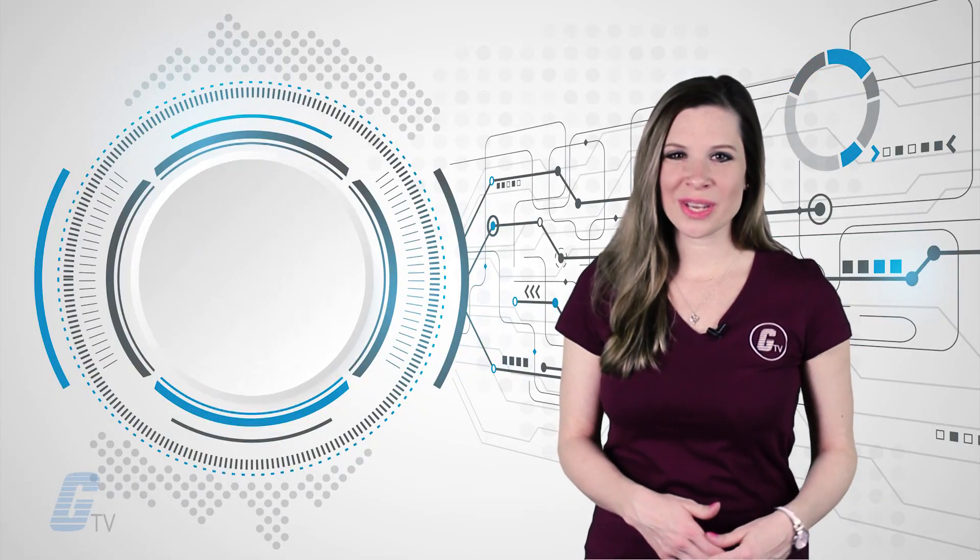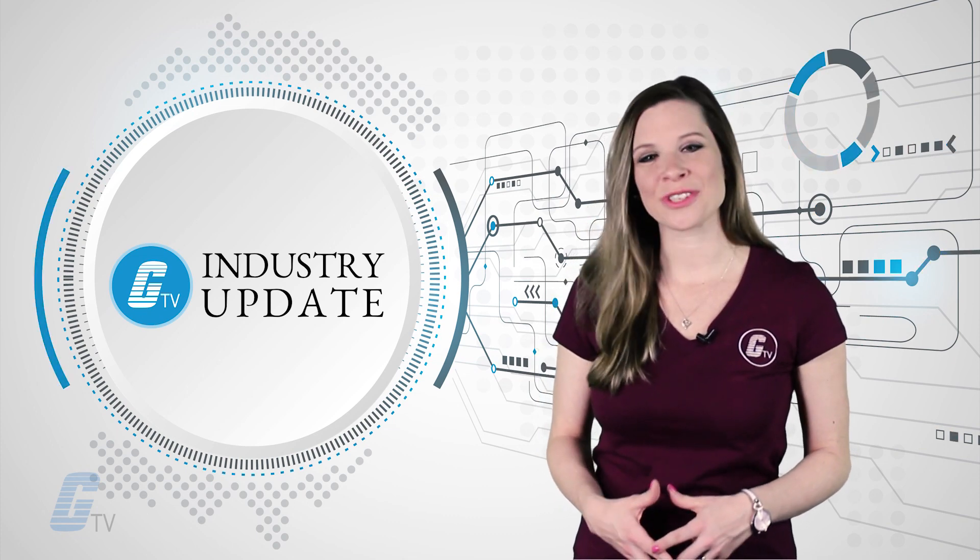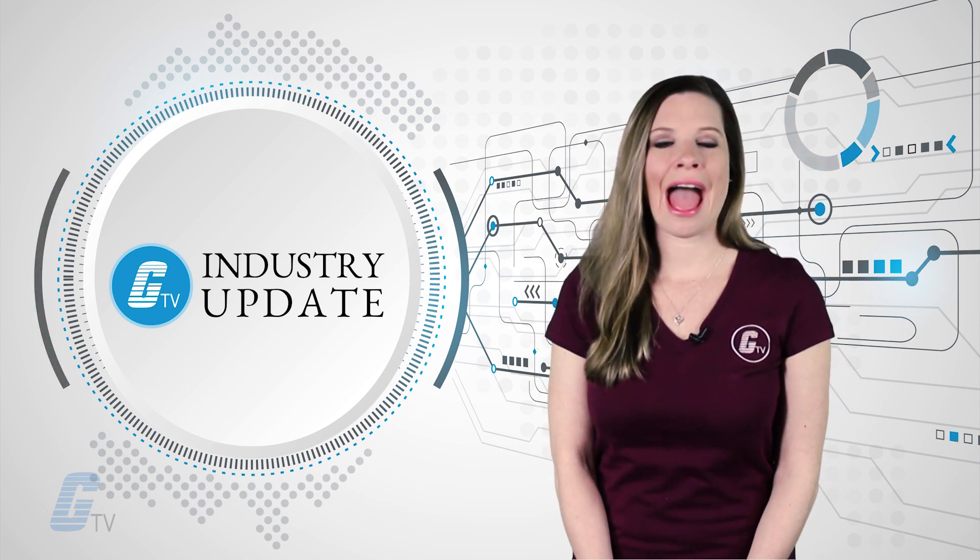That is it for this week's industry update. Tune in next week for more of the latest news in electronics, automation and robotics.